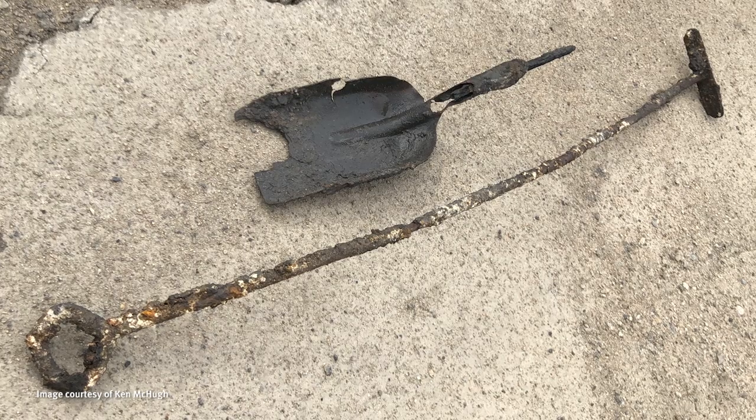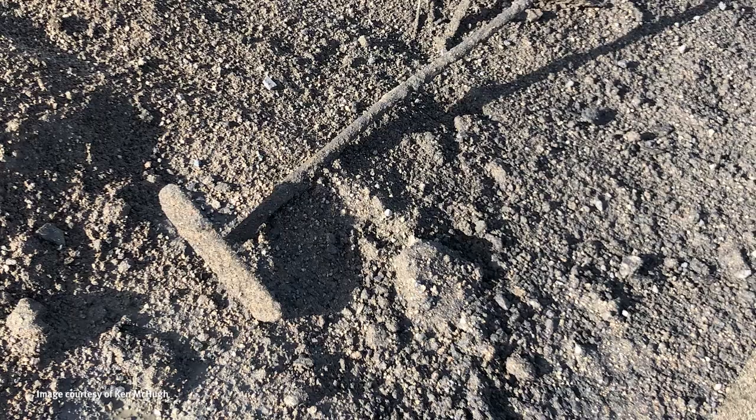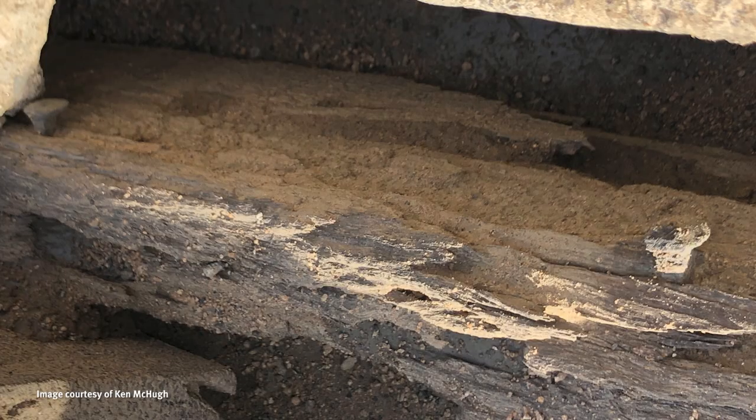Inside that ash pit is where we found all the remains of a fireman's shovel, a rake — which is what the fireman would use to manipulate the coal inside the firebox — some old sleepers which seemed like they had been put there as a bit of a time capsule for someone to find in years to come, and we found it.